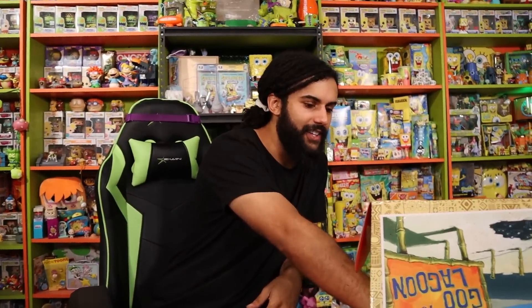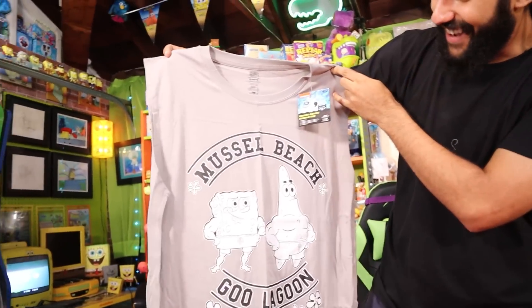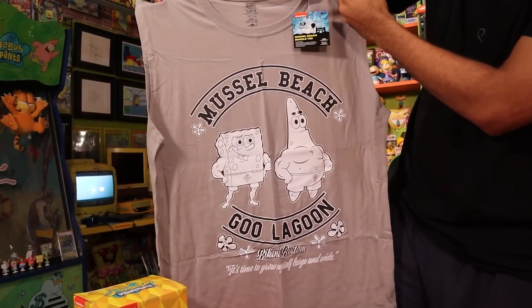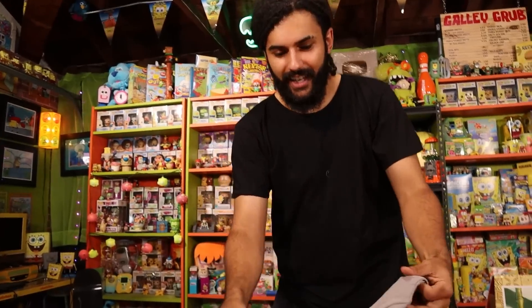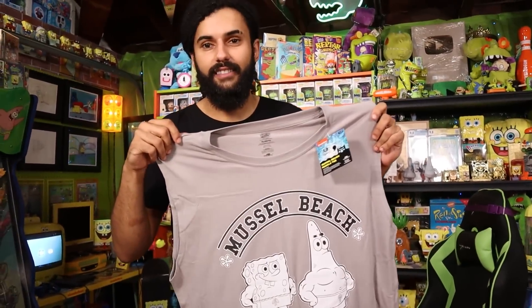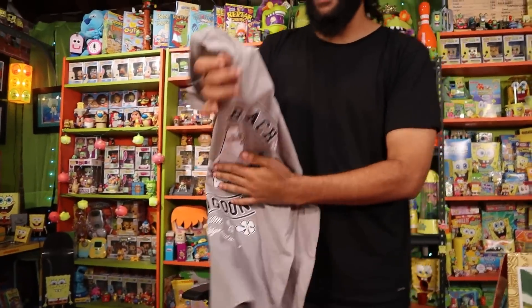Last item — do we double the value? It's a Muscle Beach Goo Lagoon tank top. Look at SpongeBob and Patrick on it. It has that total gym-shop t-shirt material, which is awesome. Without the sleeves it's a tank top. I'm going to say $22.99 — that's a Hot Topic price for a single shirt, and you would never find this shirt at Hot Topic.